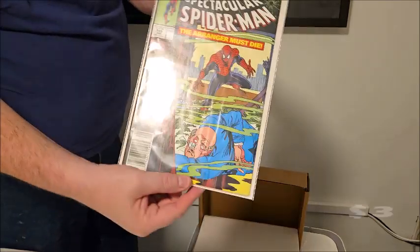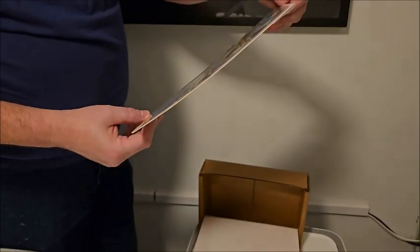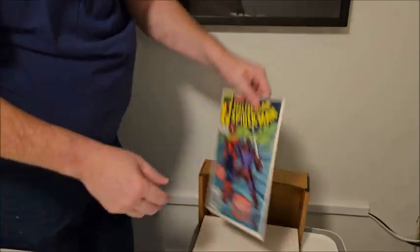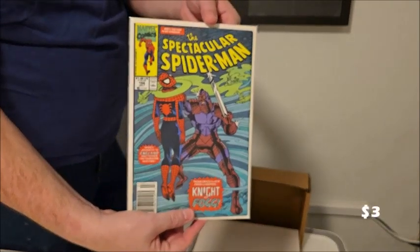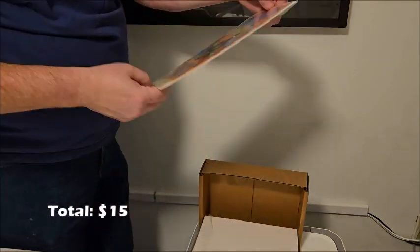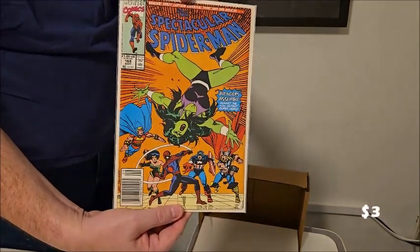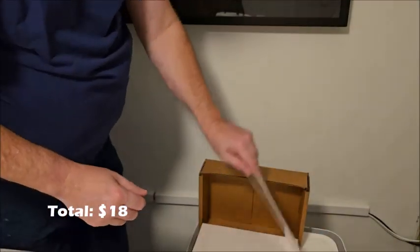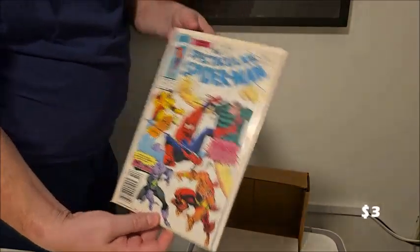Spectacular Spider-Man 165 — this is an older comic, the 'Arranger Must Die' issue. Then another Spectacular Spider-Man number 166, followed by 168, and then 169 — the Avengers are in that one. I'm starting to see a pattern here.